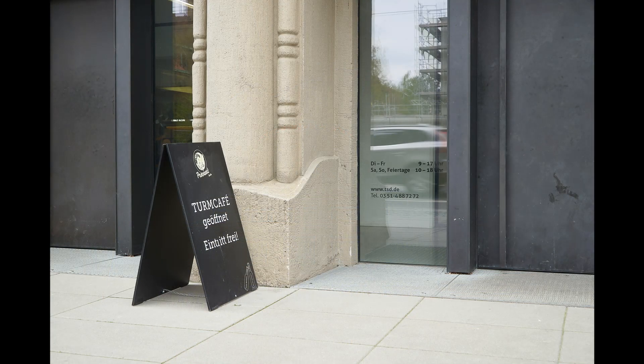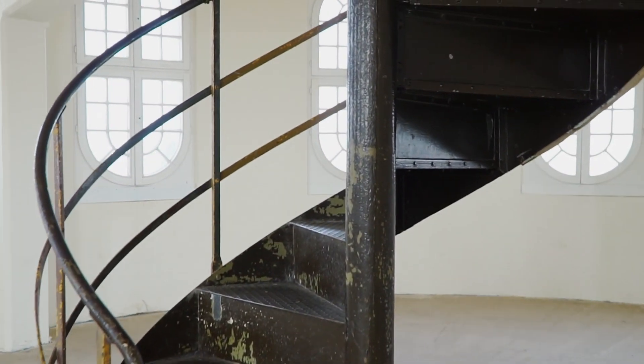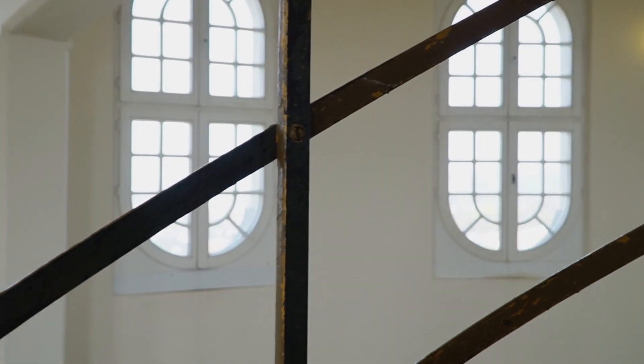Der Eintritt ist frei, doch muss man sich an der Rezeption melden, damit die Statistik stimmt. Mit dem Aufzug geht es in die sechste Etage. Zu Fuß sind noch drei Stockwerke zu bewältigen und dann noch ca. 60 Stufen an der Wendeltreppe zu steigen.